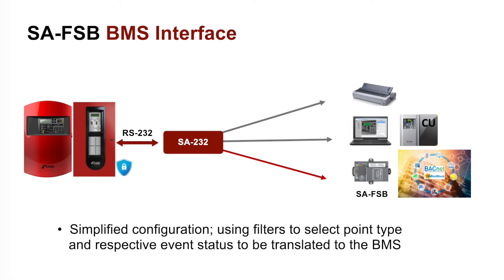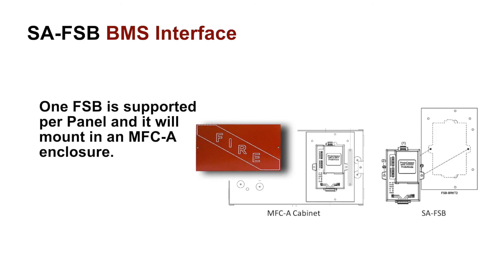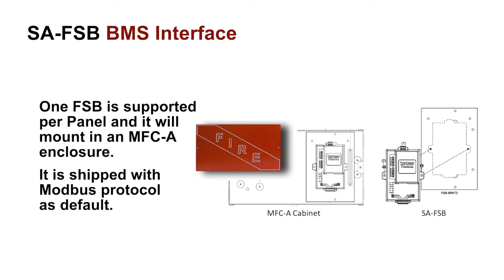To simplify the configuration process, filters are included to allow the user to select which points with their respective event status are to be translated and sent to the building management system. Keep in mind that one field server bridge is supported per panel, and it will mount in an MFC-A enclosure as shown. It is shipped with the Modbus protocol as default.